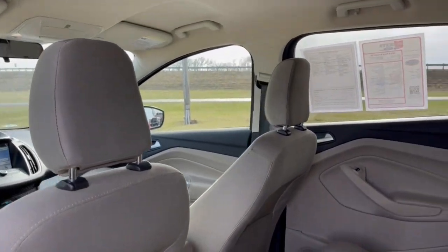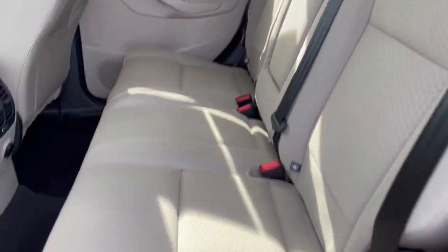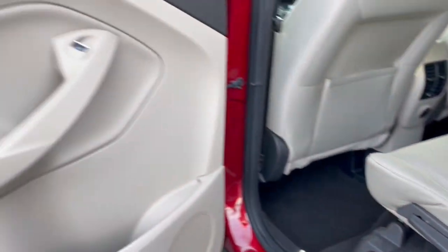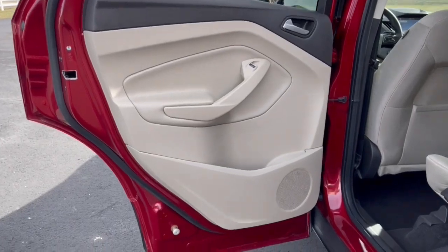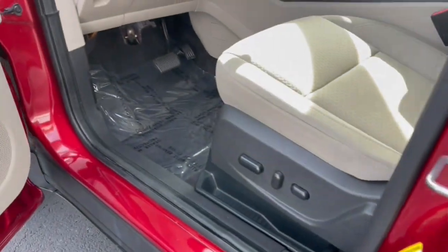Apple CarPlay and/or Android Auto, Keyless Entry, Satellite Radio, Fog Lamps, Steering Wheel Audio Controls, Aluminum Wheels, Heated Front Seat, Dual Zone AC, Power Driver Seat, Alarm.